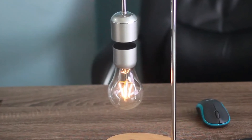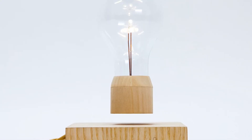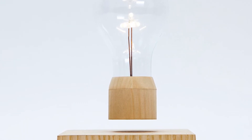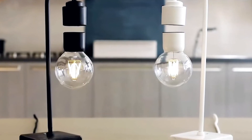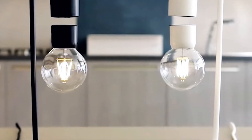Levitating Desk Lamp. Flight is a wireless light bulb floating in the air above a small wooden base in which magnets are embedded. This lamp is already actively used because it takes surprisingly little energy — if it's on for 6 hours per day, the lamp can work for as long as 22 years.